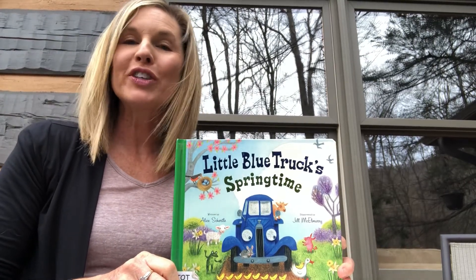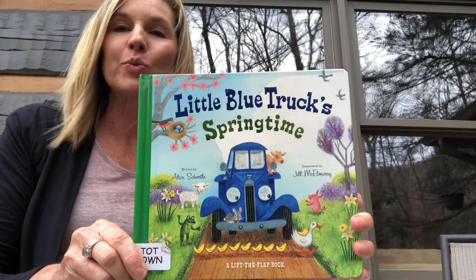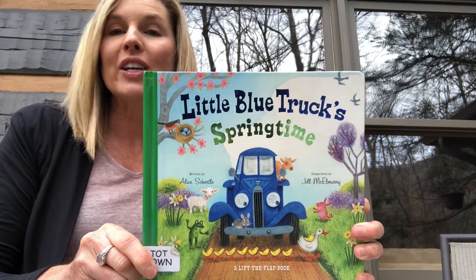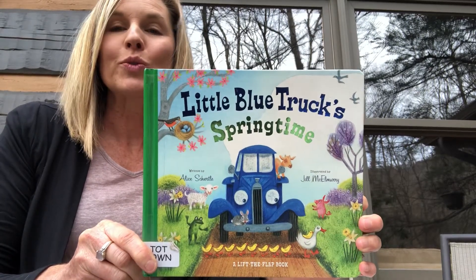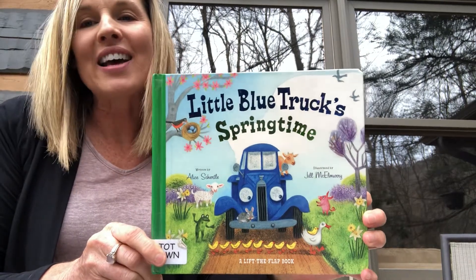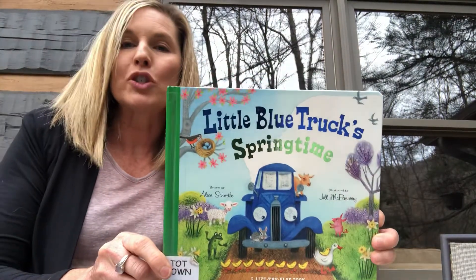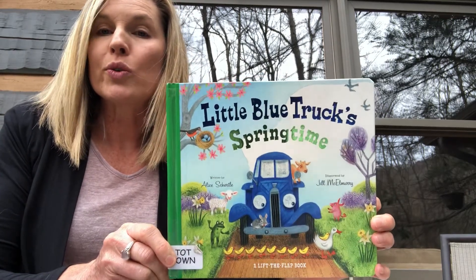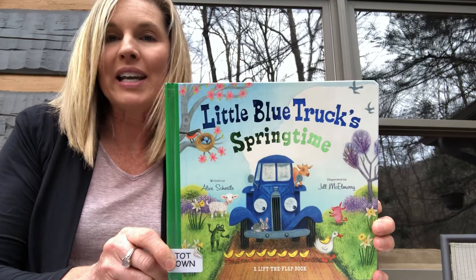Hi giraffes, I have a book for you called Little Blue Truck's Springtime. This book answers the question I gave you yesterday — my question of the day was: can you make a list of some animals that are born in the springtime? So after you read this book, you'll have an idea of some of those animals. It's also a lift-the-flap book, so I'll read the words, show you the book up close, then lift the flap.